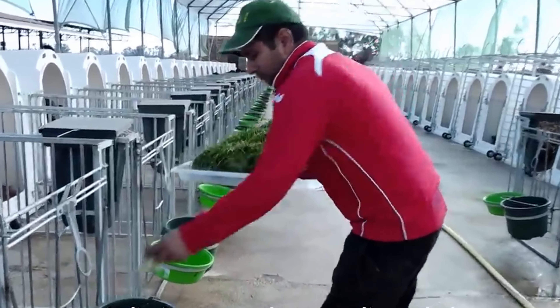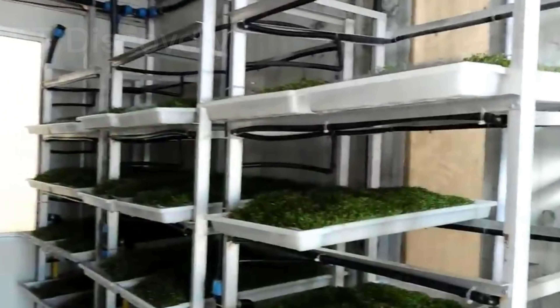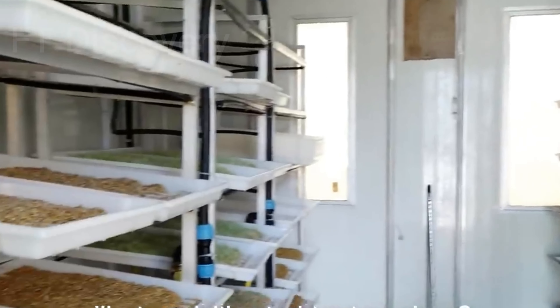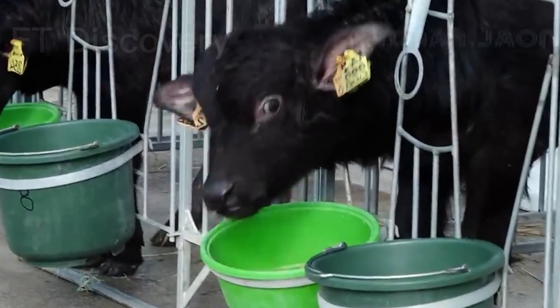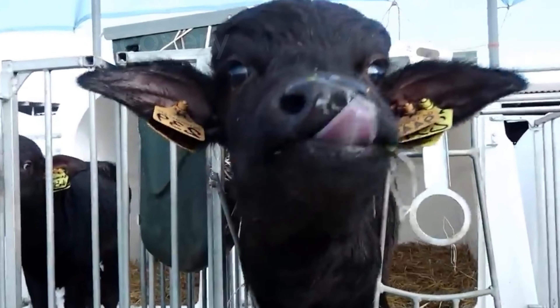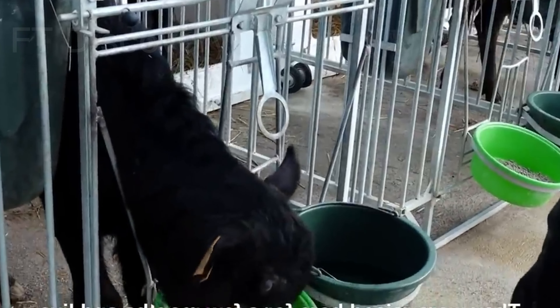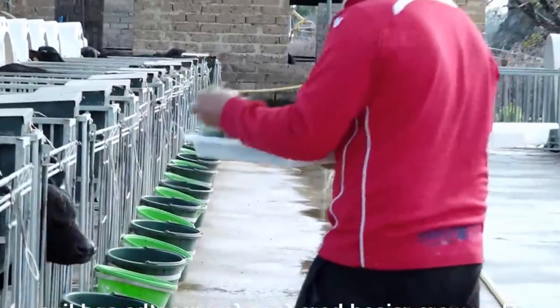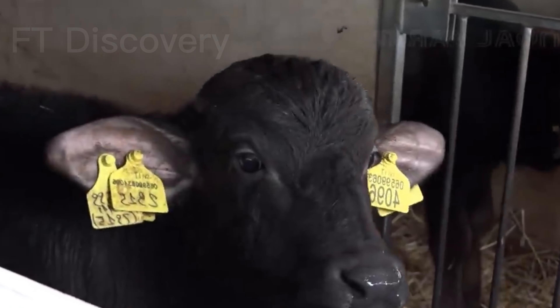These sturdy animals have adapted well to various climates and provide essential resources like milk and meat. There are several buffalo breeds, each with its unique characteristics. In India, Murra and Surti buffalo are famous for their milk production, while the Mediterranean buffalo is prized for its meat. Rearing buffalo requires careful attention to their nutrition, health, and housing. Farmers ensure that these animals are well cared for to maintain their productivity.